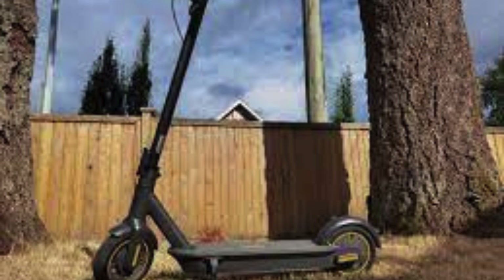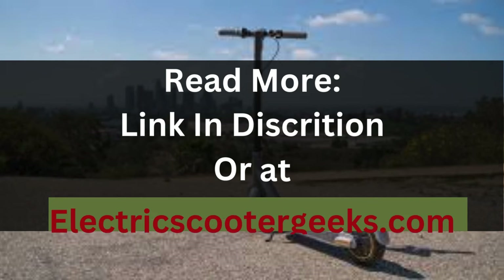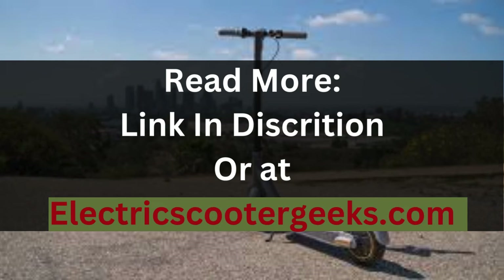In optimal conditions, the Ninebot Max G2 has a max speed of 22 miles per hour and covers a commendable 24.7 miles. In Eco mode, you can travel a staggering 43 miles at 10 miles per hour. This makes it perfect for long commutes or exploration of the city's many neighborhoods.